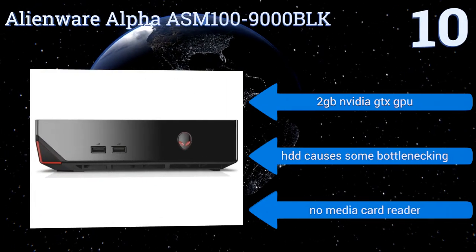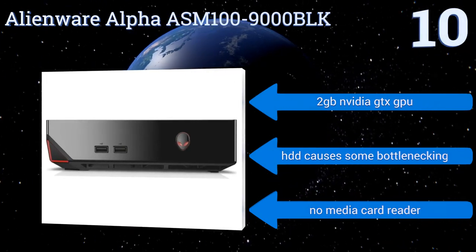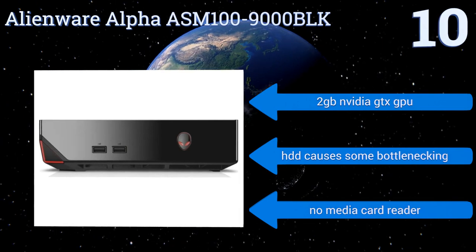It comes with a 2GB NVIDIA GTX GPU; however, the hard drive causes some bottlenecking, and there's no media card reader.